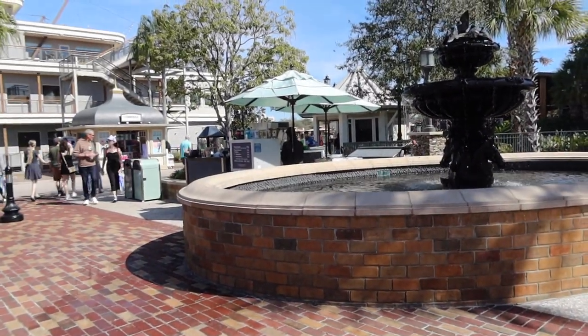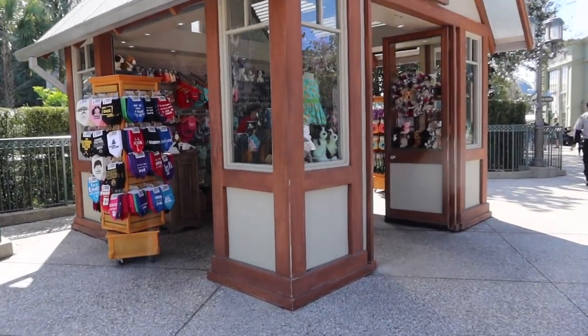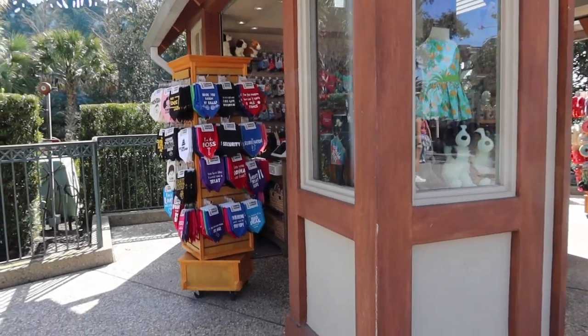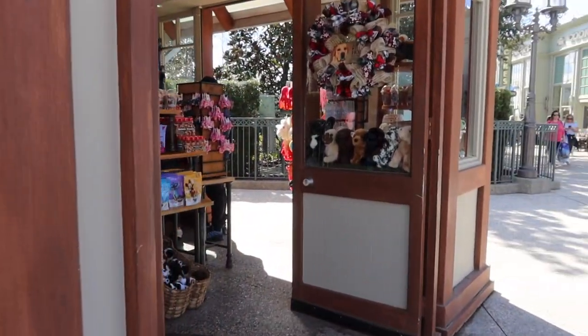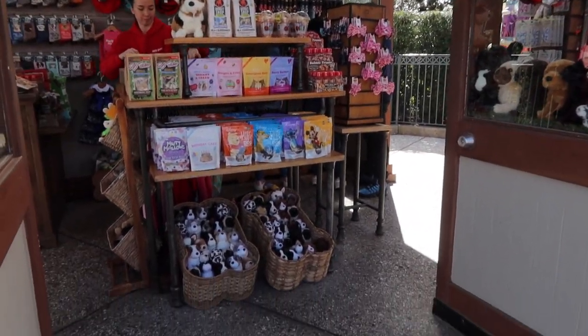There's a little popcorn cart, and we have the Happy Hound — and this is everything you need for your dogs. There's clothing, bandanas, stuffed animals, bow ties, and they do have treats and toys in here.